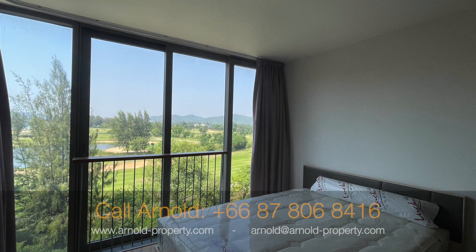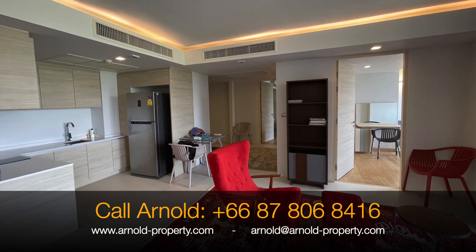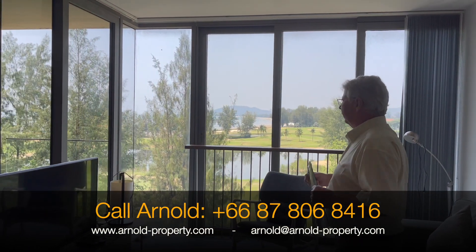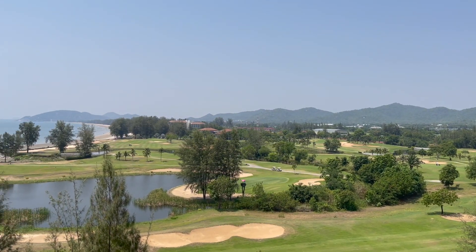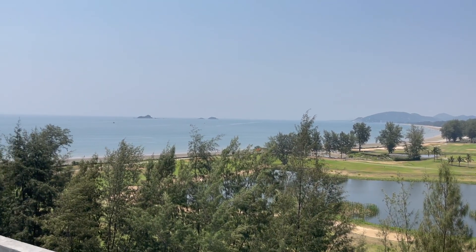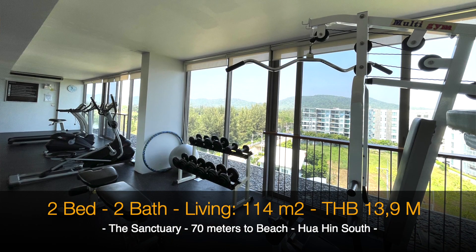I'm actually a little bit speechless sitting here looking over the golf course — and the Gulf of Thailand, it's really amazing. The condominium building also has a spectacular fitness center and a rooftop pool which we will show you later.